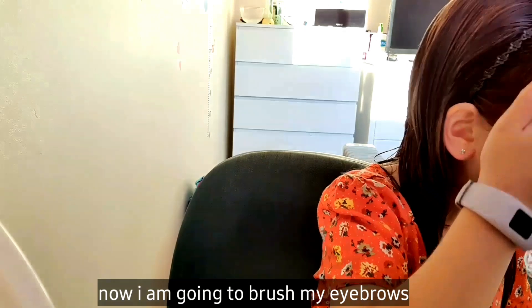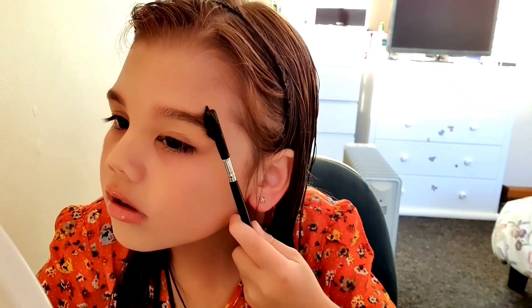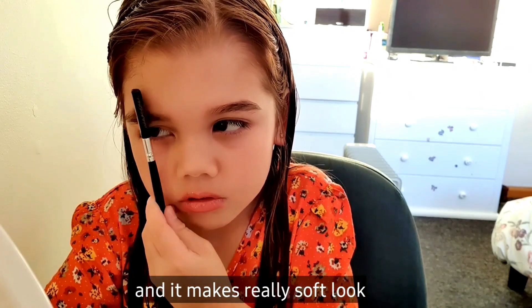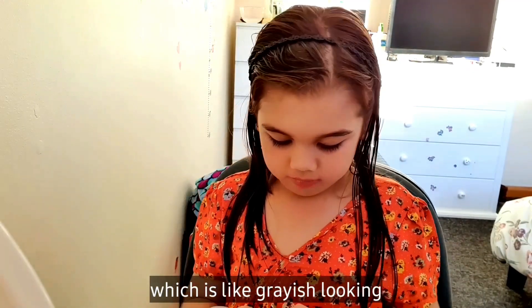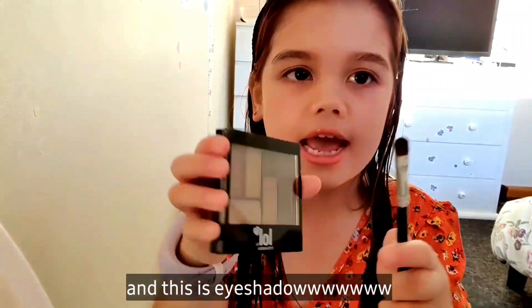Here we go. Now I'm going to brush my eyebrows. You look fancy fancy. I'm just going to look in my mirror and brush my eyebrows on both sides. And then let me see — really soft look. Here we go. Now we're going to add on my eyeshadows. I have two different kinds. I'm going to go for a normal look. And this is eyeshadow.